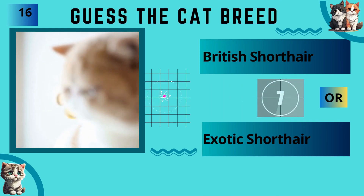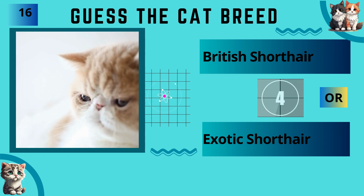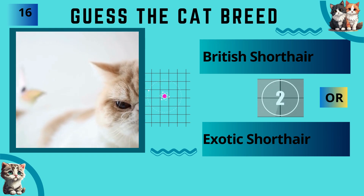British Shorthair or Exotic Shorthair? The answer is Exotic Shorthair.